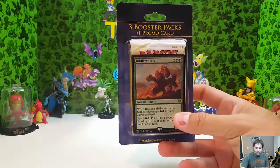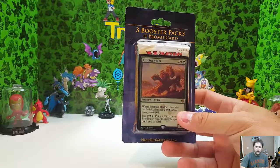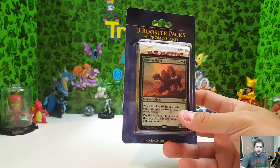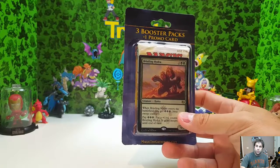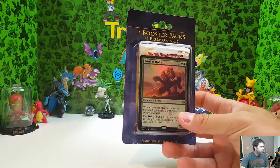It's gonna be a pretty quick one today. I came across this three booster pack and one promo card inside of Target the other day. Decided to go ahead and pick it up, open it up, see what's inside of it, see if it's worth it. I think this was about $12 — 12 to 14 dollars somewhere in that neighborhood. I felt like it was a little higher than some of the other booster ones.